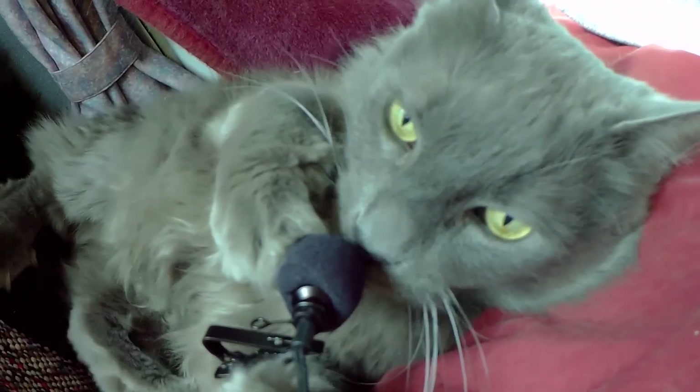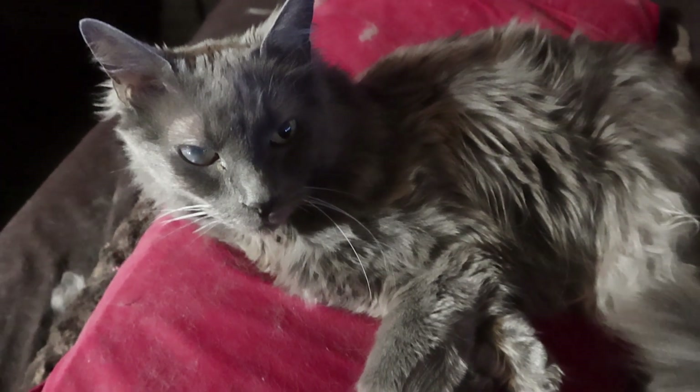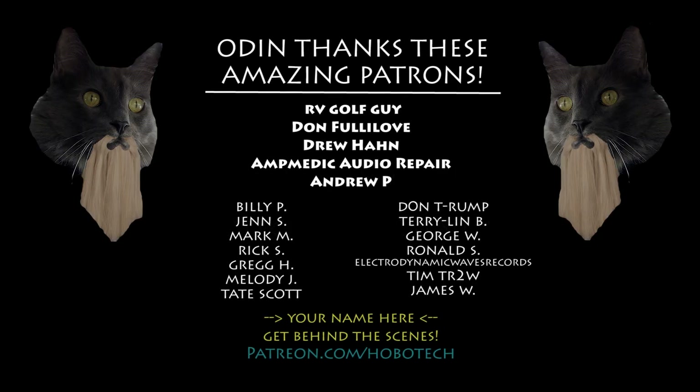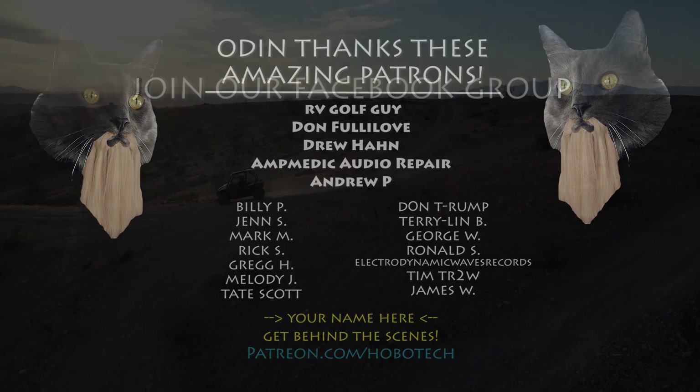Odin commands you to like and subscribe. And clean my litter box. Hey Odin, how many F's do you give about Jackery Day? Thanks to patrons RV Golf Guy, Don Fulllove, Drew Lohan, and Medic Audio Repair Andrew.